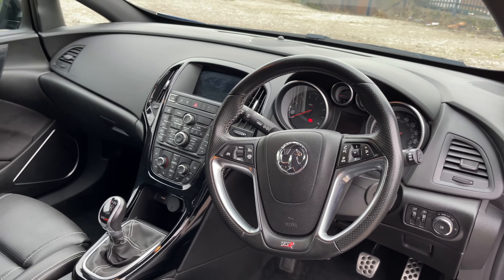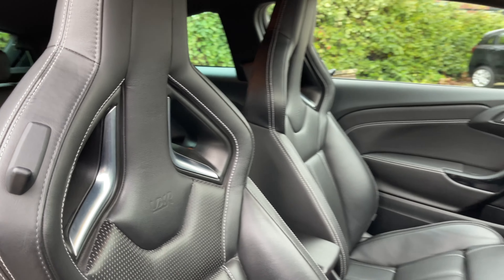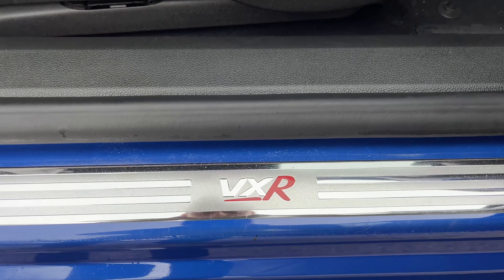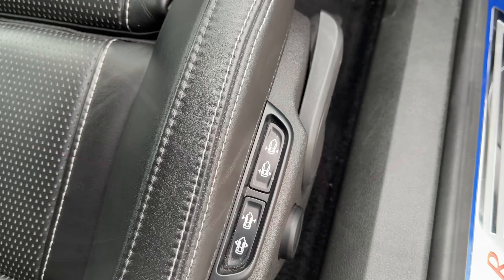Another pack this vehicle has is the leather pack. This means you've got the VXR branded sports seats and coming down you've got VXR scuff plates, all in keeping with this vehicle, and you've got lots of adjustment that can be made with these seats as shown by the controls here.